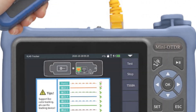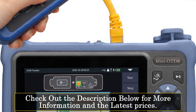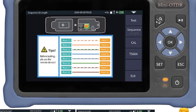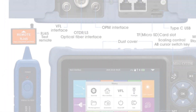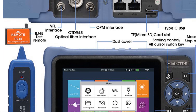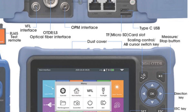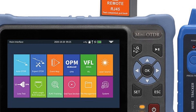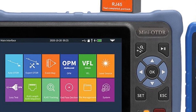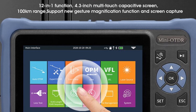Featuring a single-mode fiber type and a hybrid connector type, the Comptico Mini Auto is compatible with various fiber-optic networks. The 1310/1550nm wavelength and a dynamic range of 26/24dB ensure accurate and reliable testing results. With its 100km testing range, this reflectometer is capable of analyzing and diagnosing fiber-optic networks over long distances. The inclusion of Visual Fault Locator, OLS Optical Light Source, Optical Power Meter, Event Map functionalities, and Ethernet cable testing further enhance its versatility.